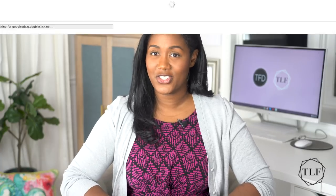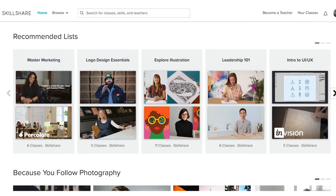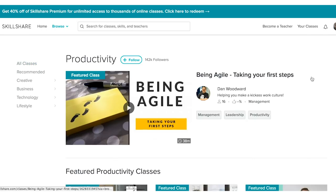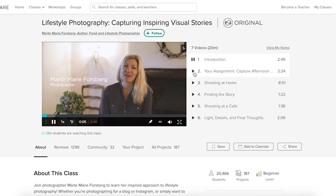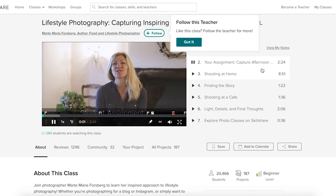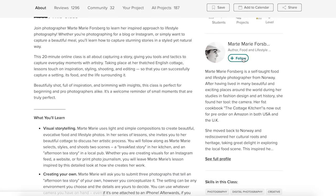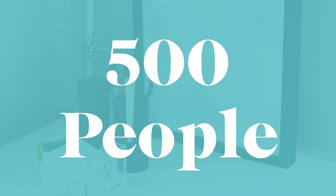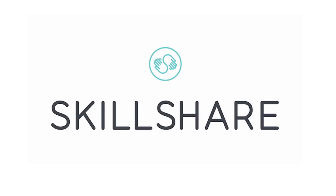Now that I've shared some essential tools for new homeowners, let's talk about a great place to learn some new things — Skillshare. Skillshare is an online learning community with thousands of classes in design, business, technology, and more. Premium Membership gives you unlimited access to high quality classes on essential topics so you can improve your skills, unlock new opportunities, and do the work you love. Check out Martin Marie Forsberg's class Lifestyle Photography: Capturing Inspiring Visual Stories. Click the link in the description box to join the millions of students already learning on Skillshare today. The first 500 visitors will get two months of unlimited access to over 25,000 classes for free.